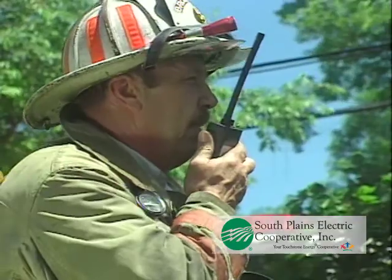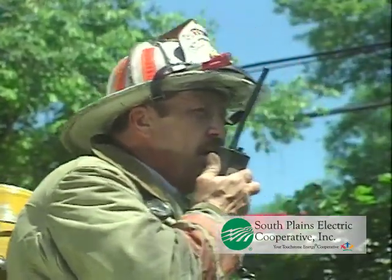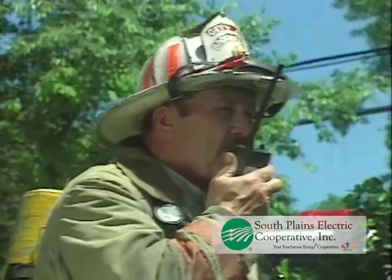Dispatch, we're at 13155 Nelson. Looks like we have an electric substation here. Notified electric company. There is smoke visible.